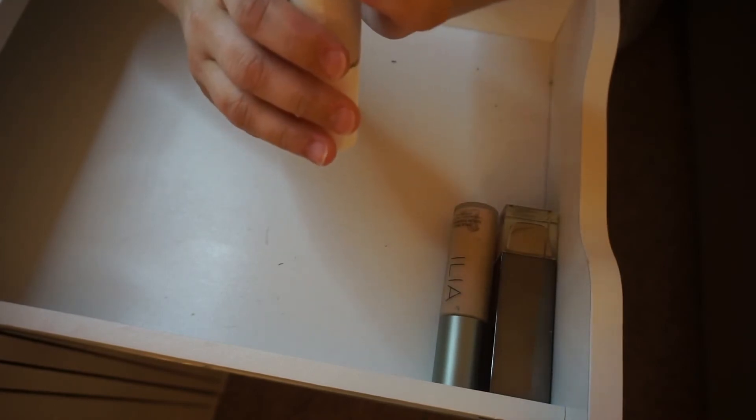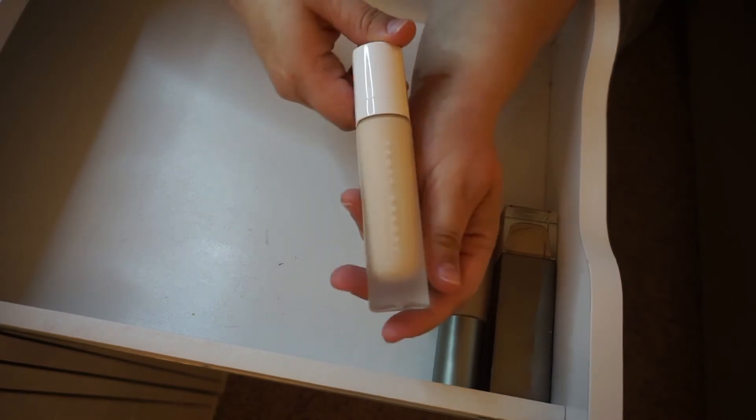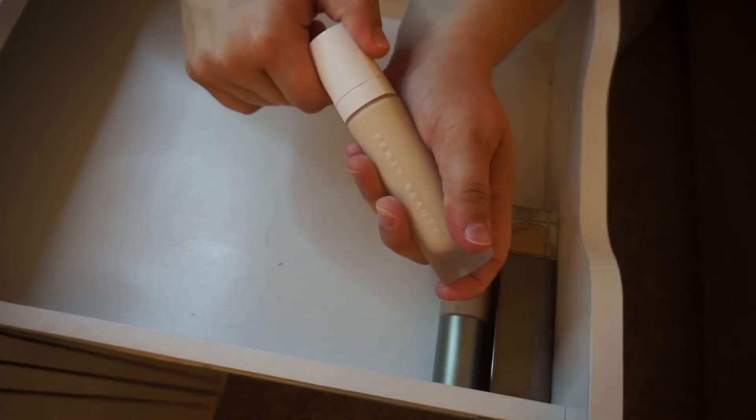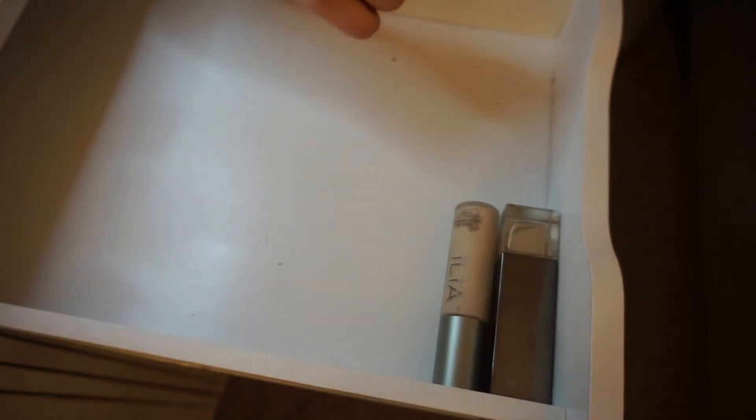The Fenty Beauty Pro Filter Foundation in 110 — still safe to keep and use. It's a little light for me, but to be honest I'd rather foundations be a little light so I can just add bronzer and contour.